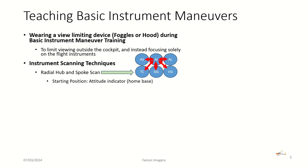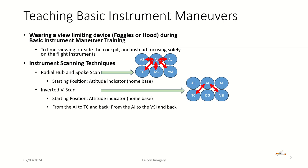This can be pretty exhausting for the private pilot initially because of the constant eye movement, taking in that information, and reacting with the yoke and power setting. Another popular technique is the inverted V-scan: starting at the attitude indicator as home base, you go from the attitude indicator to the turn coordinator and back, then from the attitude indicator to the VSI and back, sweeping back and forth with the attitude indicator as your key instrument to check very regularly.